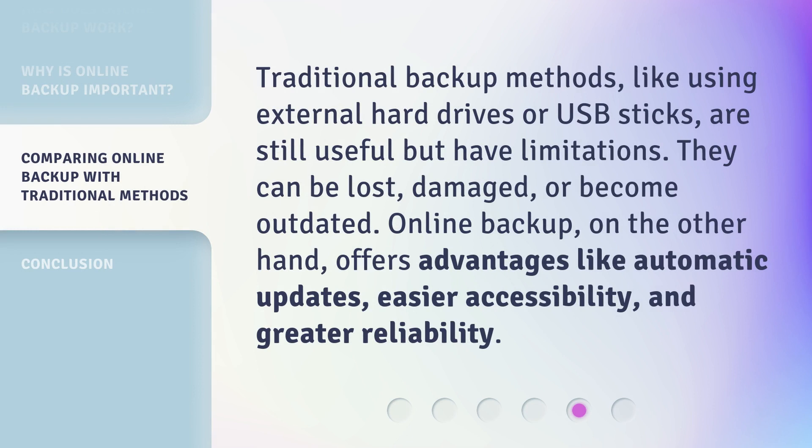Traditional backup methods, like using external hard drives or USB sticks, are still useful but have limitations. They can be lost, damaged, or become outdated. Online backup, on the other hand, offers advantages like automatic updates, easier accessibility, and greater reliability.